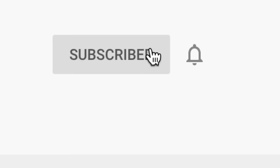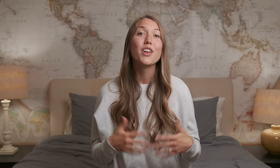So in this video, you're going to learn how to hand express before and after giving birth. I'm Bridget, and I'm a childbirth educator and birth doula, and it's my passion and honor to support mamas and encourage them that they are built to birth. If you're new to this channel, don't forget to subscribe and hit the little bell so you don't miss any future videos.